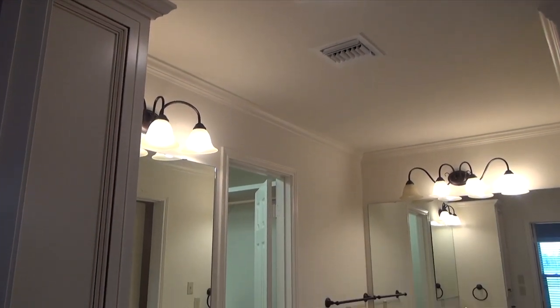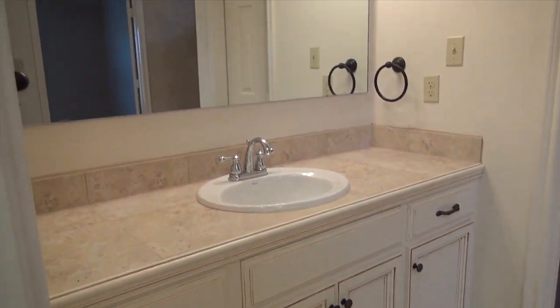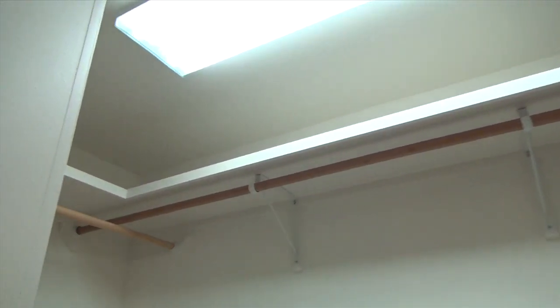This master bathroom has his and hers vanity, lots of cabinets with the same antique look as the kitchen, a great walk-in closet, and beautiful light fixtures.